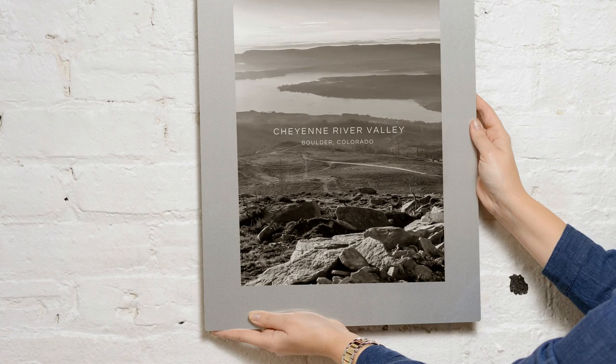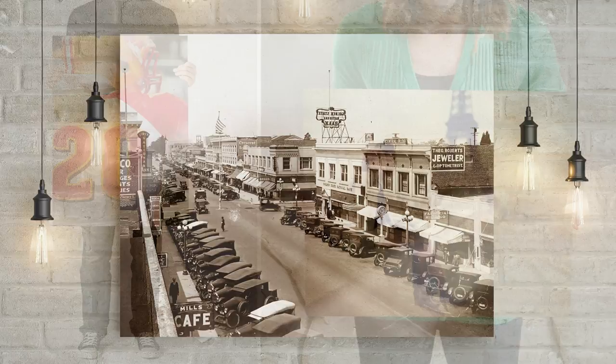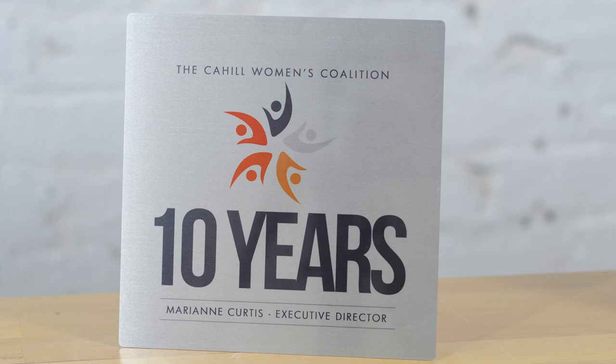Metal can be used in endless ways for your home and workplace and it makes a fantastic gift. We're coming up with creative new ways to utilize it every day. Imagine an award, a wedding announcement, or even a resume on this medium.